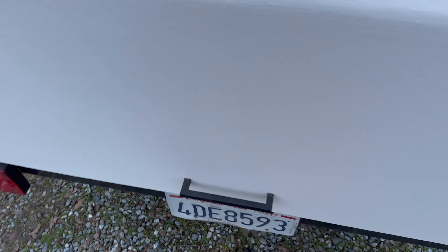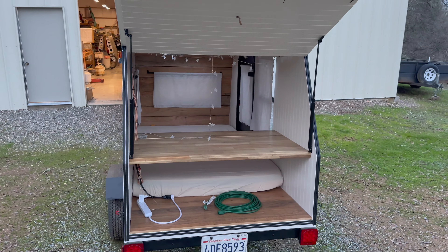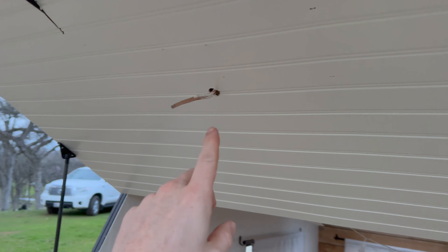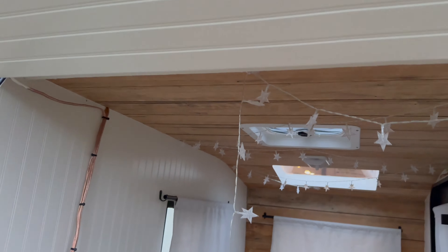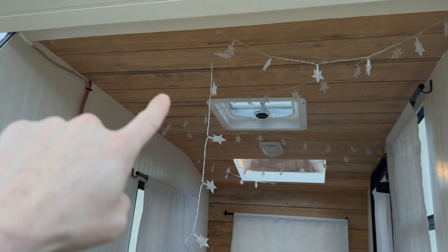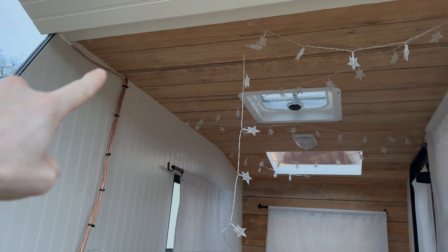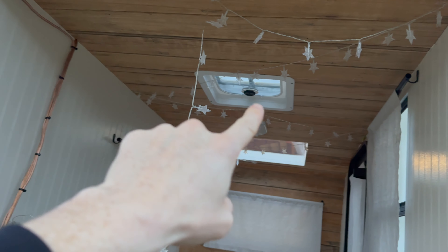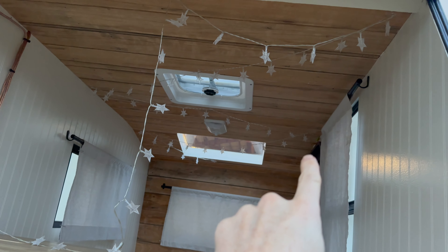The door has a deadbolt right there that works okay, and then there's a deadbolt inside that works good, and the actual handle has a lock too — I have the keys for everything. I just added some gas struts to this. Wiring isn't quite finished; there's wire here for a light. I do have a light that goes there, and there's one light up there, and all of that wiring is inside the roof and comes down here.